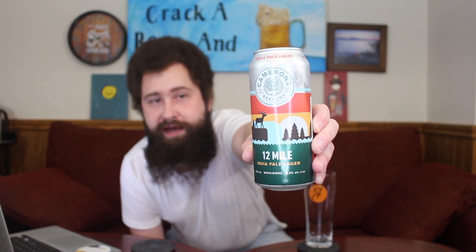We have from Cameron's Brewing Co out in Oakville, Ontario, their 12 Mile IPL — India Pale Lager — coming in at 5.2% alcohol by volume and 40 IBUs listed here on the can.